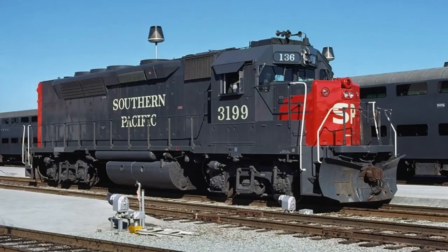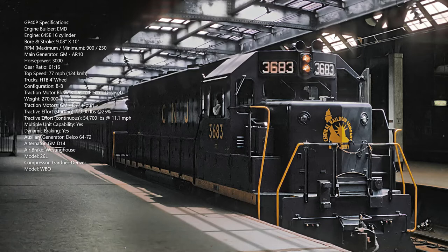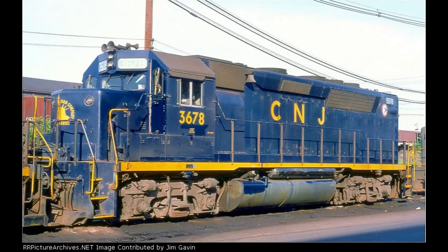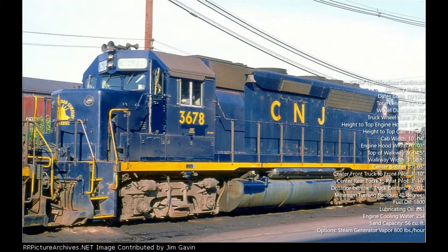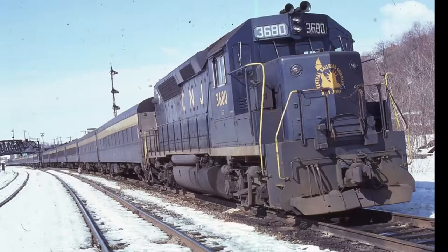The Central Railroad of New Jersey was the first to place an order for a passenger version of the GP40, with the Southern Pacific soon following — but that's another episode. These locomotives were designated as the GP40P, with the P meaning this is the passenger variant of the locomotive. These were built in 1968 and were placed on longer frames than the standard GP40 to accommodate a steam generator, as the GP40Ps produced the same 3,000 horsepower from the EMD's 645E3 16-cylinder prime mover.